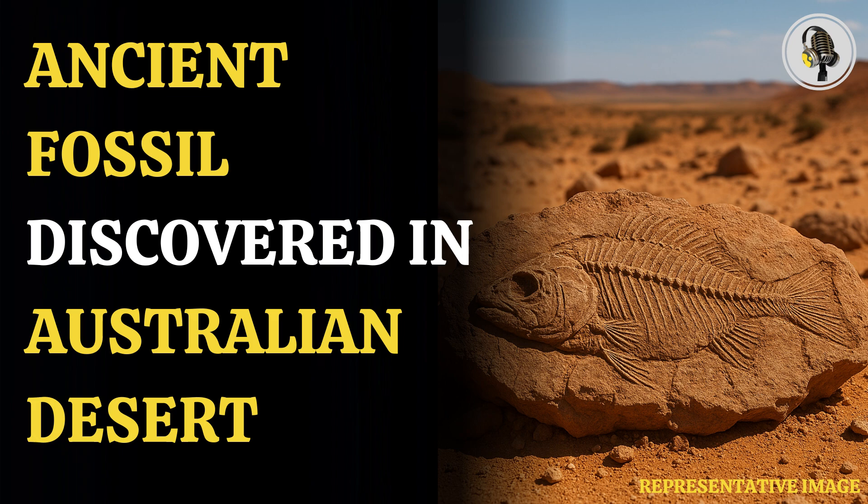Jochen Brox, who found the fossil, said: "This little fish is one of the most beautiful fossils I've found at McGrath's Flat, and finding the first vertebrate among the abundant plant and insect fossils was a real surprise."